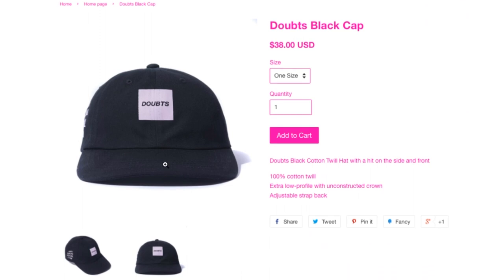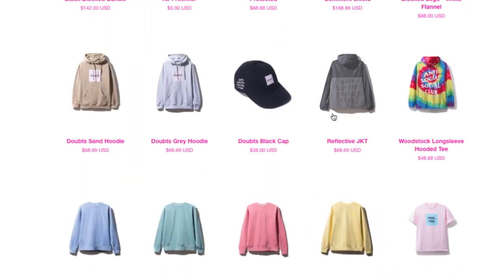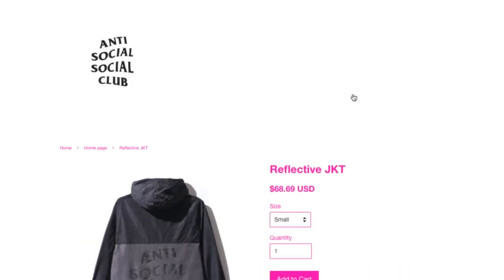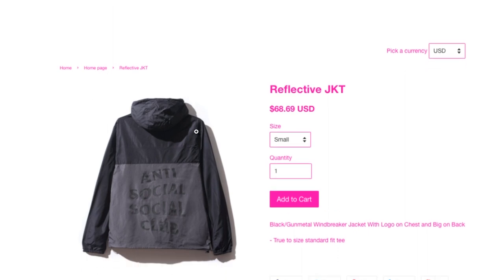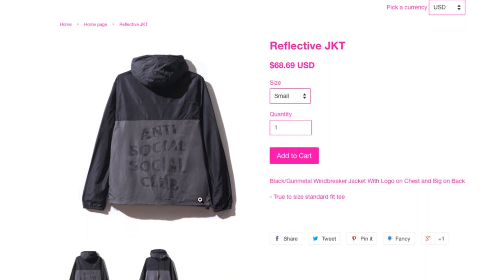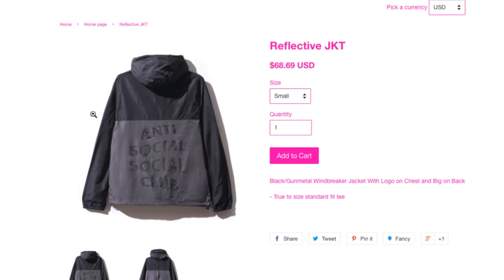This one is the Top black cap for $38. And this reflective jacket is $68.69 — black gunmetal windbreaker jacket with the logo on the chest and big logo on the back, true to standard fit.